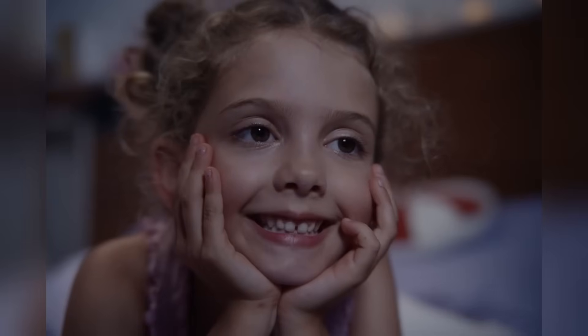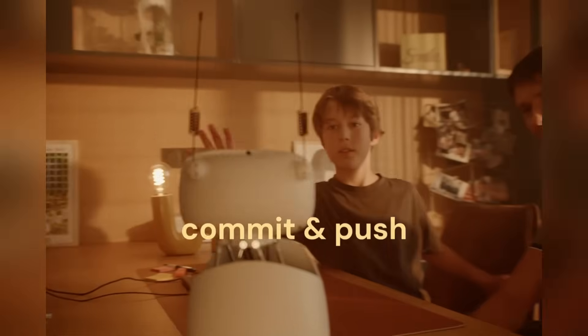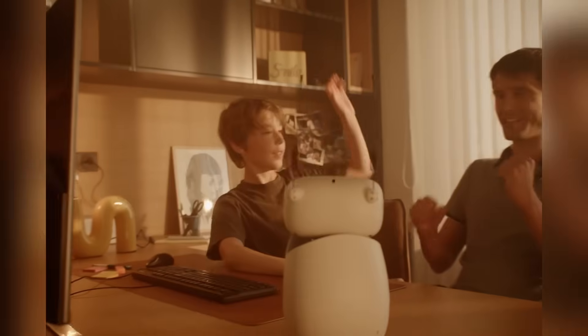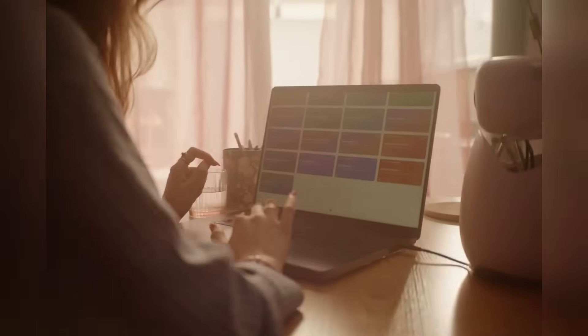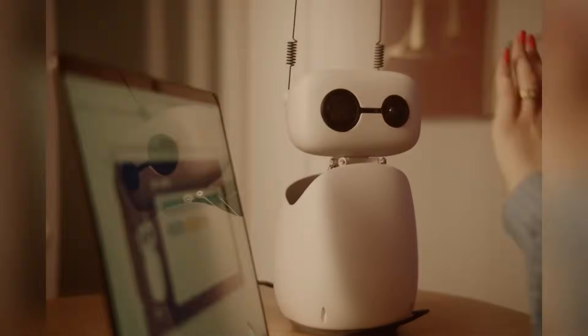It's small, it's expressive, it's affordable, and it's designed for anyone to code, control, and experiment with — in Python, no less. If you've ever wanted your own desktop humanoid robot, this is the closest thing we've got to a dream come true.